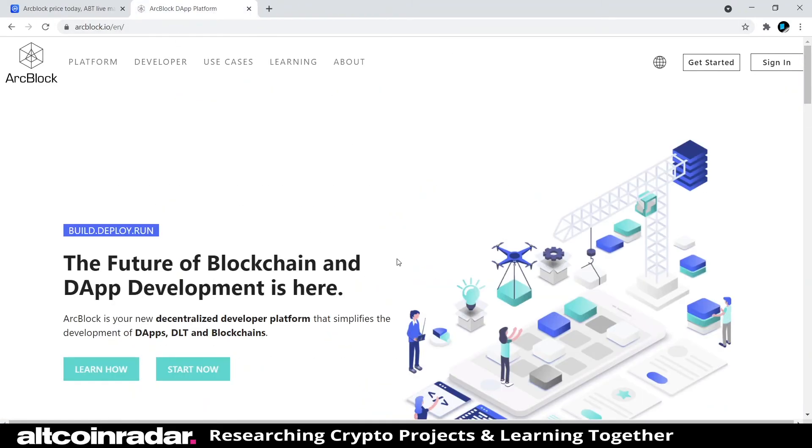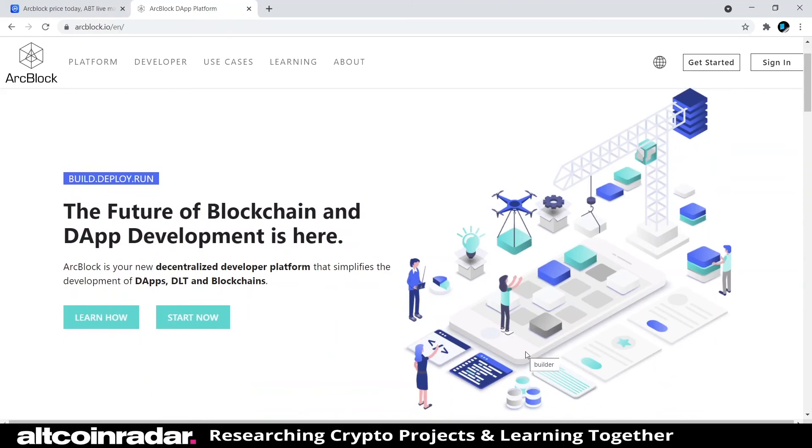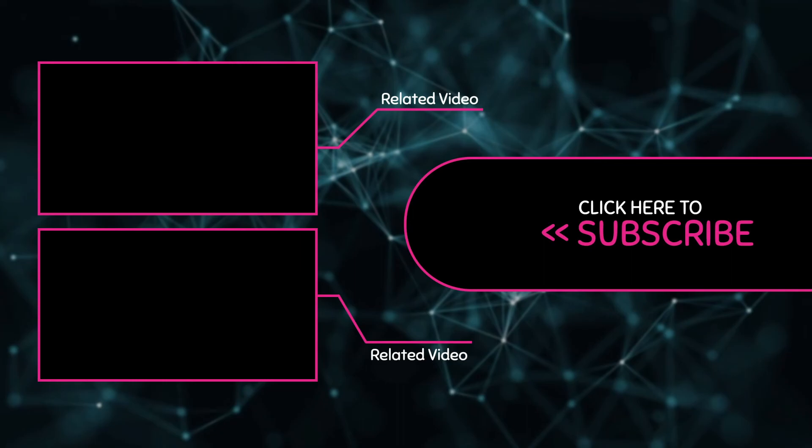That's really pretty much all there is to say about ArcBlock — it's definitely built for developers. If you'd like, go ahead and subscribe to my channel so you can join me in learning about all these different cryptocurrency projects in future videos. Thanks again for watching and learning with me, and I hope to see you in the comments.